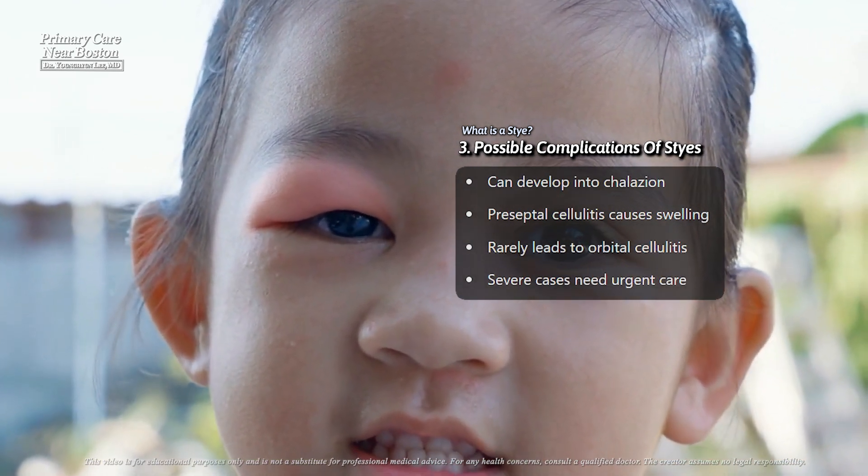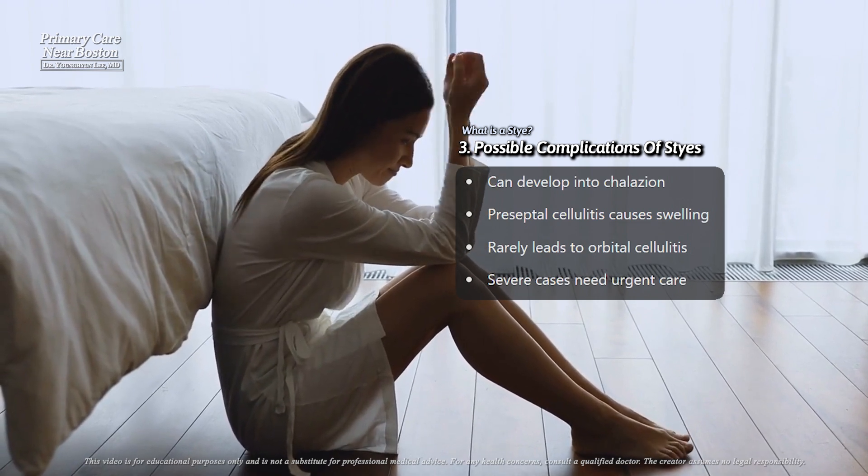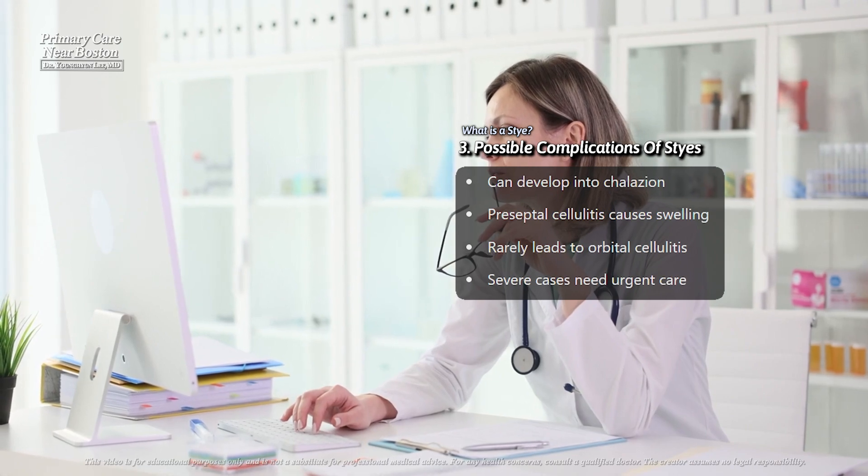Orbital cellulitis is a medical emergency. Symptoms include severe pain, swelling, fever, and restricted eye movement, requiring immediate attention.